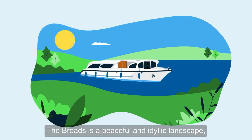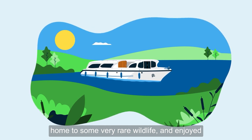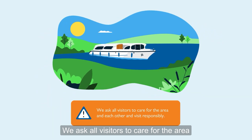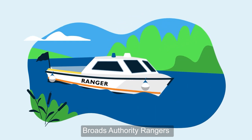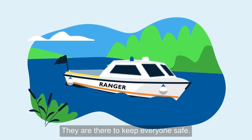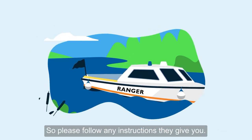The Broads is a peaceful and idyllic landscape, home to some very rare wildlife and enjoyed by millions of visitors every year. We ask all visitors to care for the area and each other and visit responsibly. Broads Authority Rangers and Broads Beat Police Officers patrol the Broads — they are there to keep everyone safe, so please follow any instructions they give you.